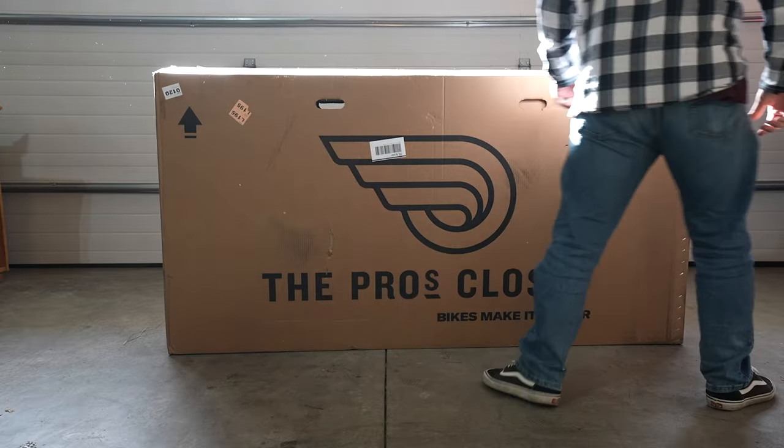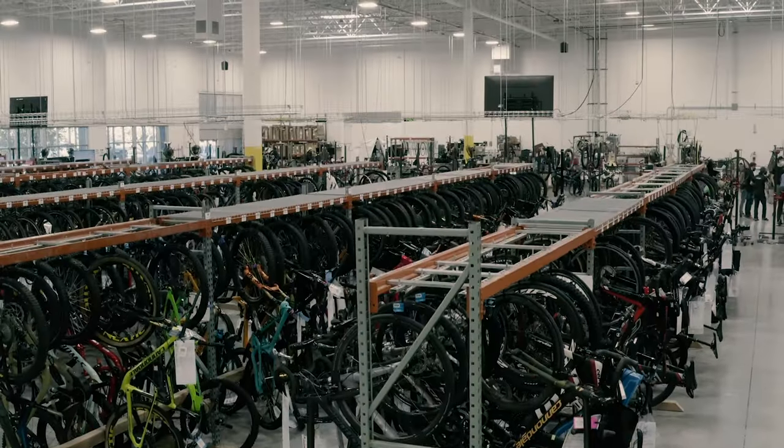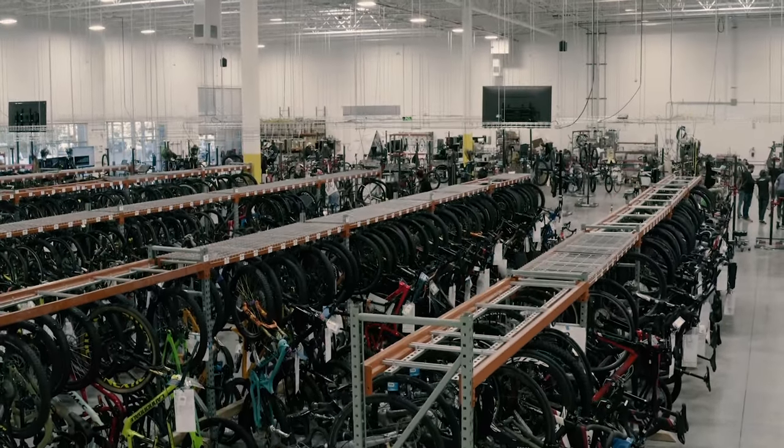That's where the Pro's Closet comes in. They asked Vital if we'd go through the process of getting one of their certified pre-owned mountain bikes, having it shipped to our door, and riding it on the trail. Interestingly, back when I lived in Boulder in the mid-2000s, I remember the Pro's Closet coming out as a new shop on the north end of town that would buy and sell used gear. Times have changed — I was blown away to see how massive they are.